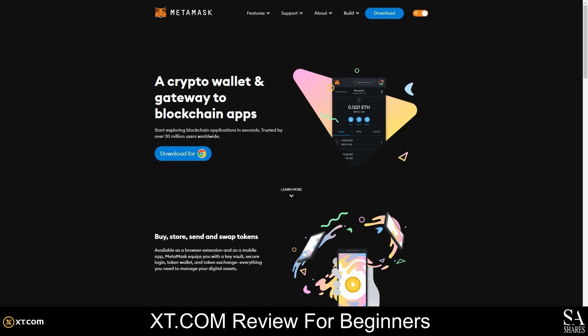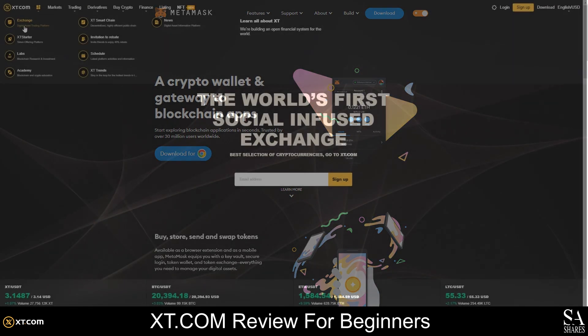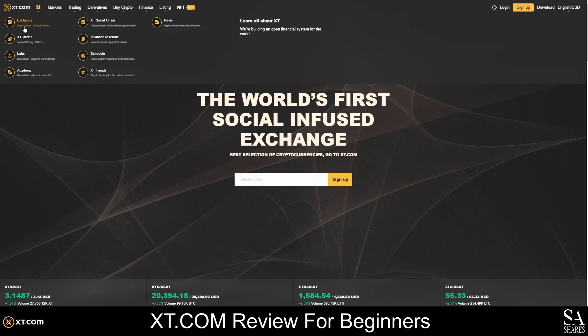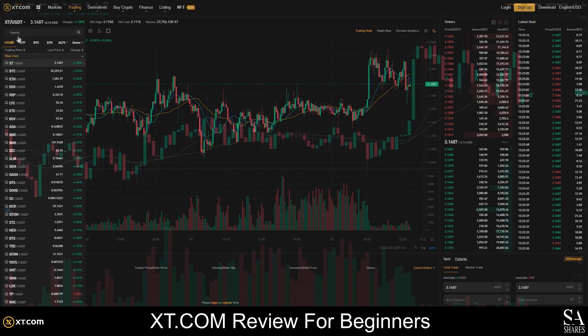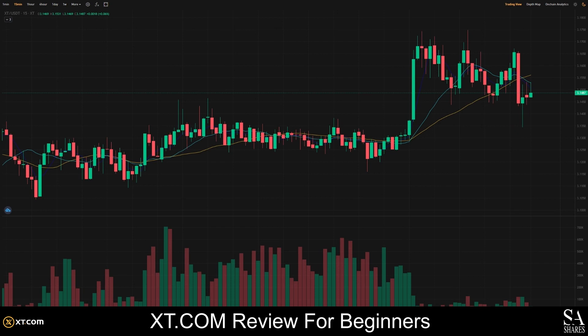Once you have created an account and connected your wallet, you can fund your account and buy and sell cryptos and NFTs. XT.com offers more than 100 cryptocurrencies, over 500 altcoins, tokens, and more than 900 trading pairs. To buy crypto, either download the mobile application or head over to the web exchange. You can choose crypto by typing into the search bar or by browsing what's on offer. Once you've decided what crypto you'll be buying, set parameters for your trade and place your order.